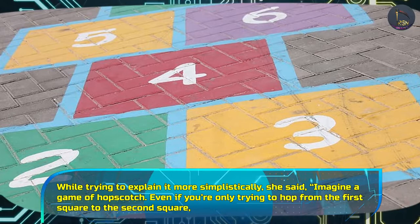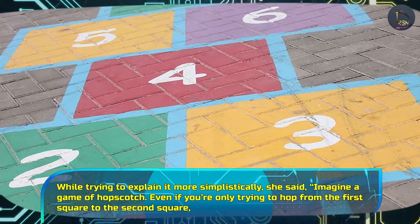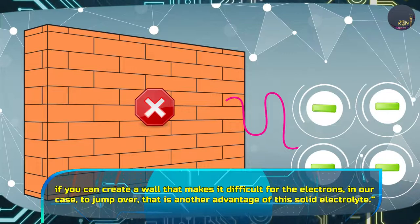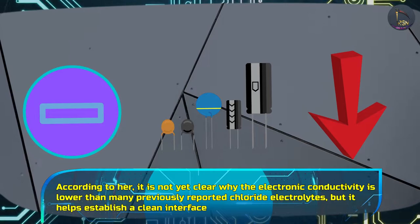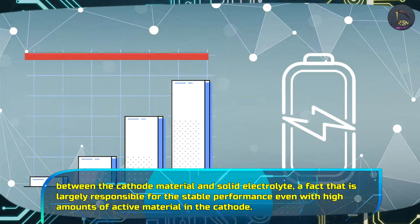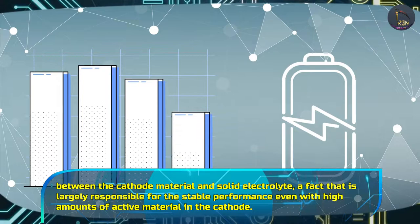While trying to explain it more simplistically, she said: 'Imagine a game of hopscotch. Even if you are only trying to hop from the first square to the second square, if you create a wall that makes it difficult for the electrons in our case to jump over, that is another advantage of this solid electrolyte.' According to her, it is not yet clear why the electronic conductivity is lower than many previously reported chloride electrolytes, but it helps establish a clean interface between the cathode material and solid electrolyte, largely responsible for the stable performance even with high amounts of active material in the cathode.